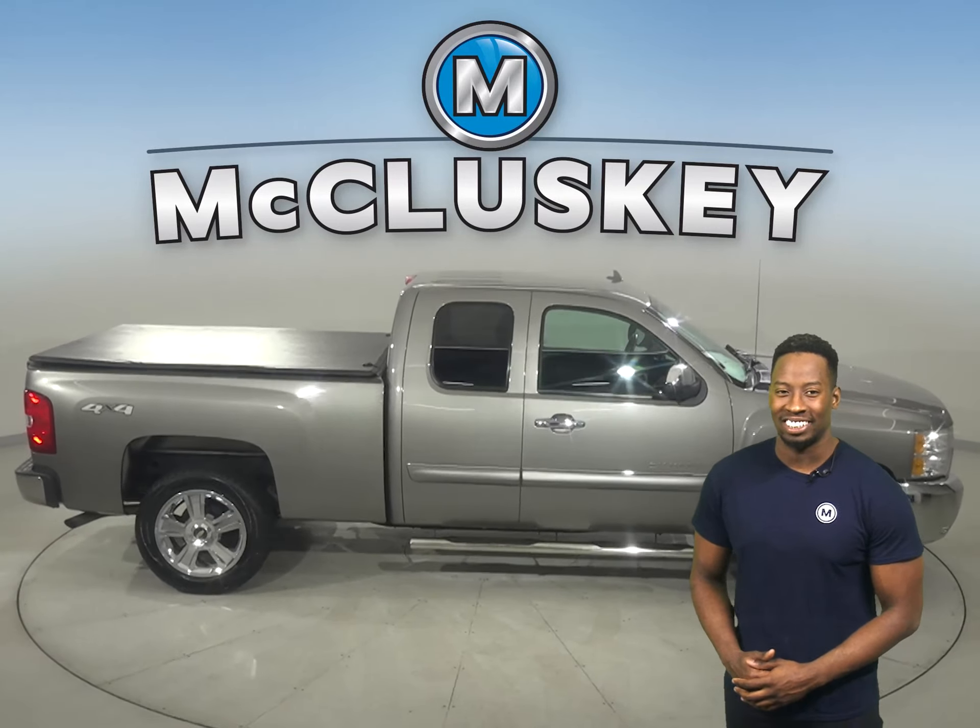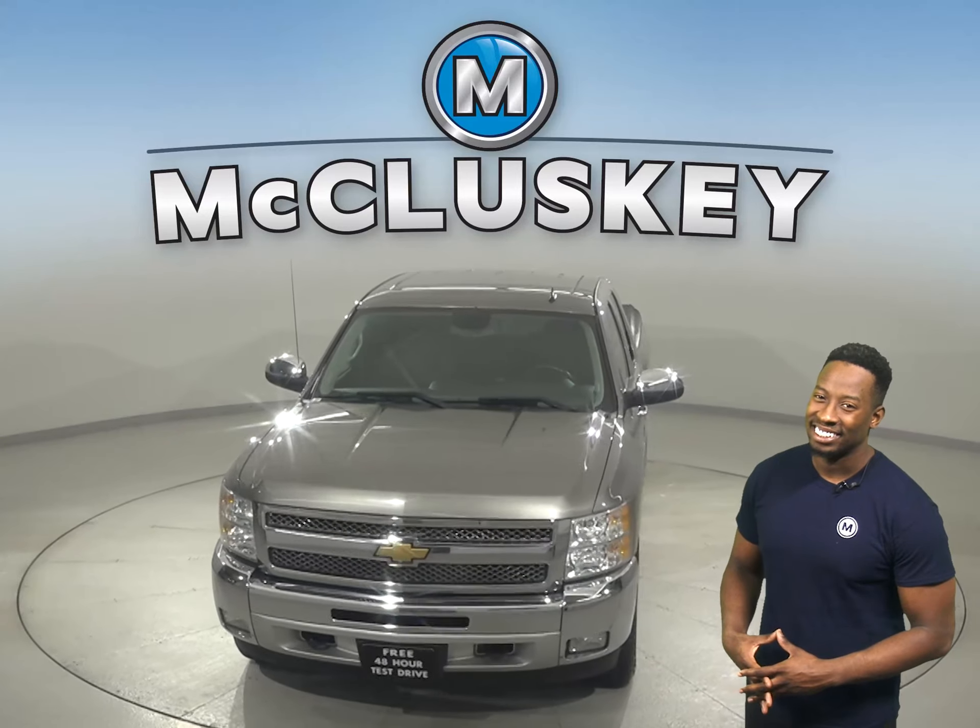So check out this Chevrolet Silverado 1500 today with our free 48-hour test drive and see why you're going to love this truck.